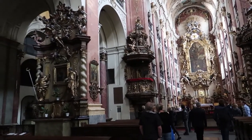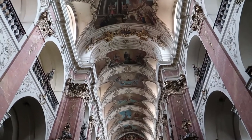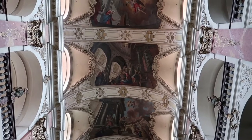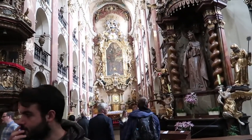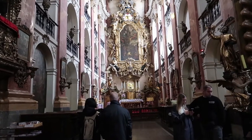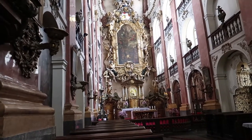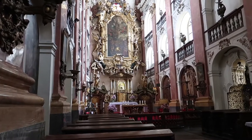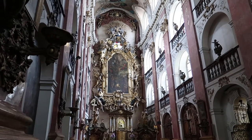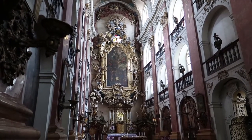The frescoes on top look really nice — that one actually looks three-dimensional. But what I'm looking for is the organ. Let me focus on this first — this is the main altar. It looks like it's made of gold, though it's most likely made of wood. Right below the painting in the middle is the wooden statue of the Virgin Mary, said to have some kind of miraculous powers.